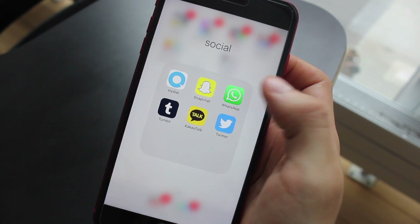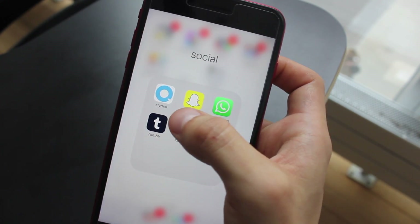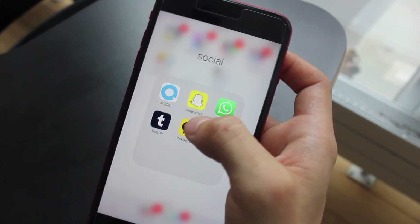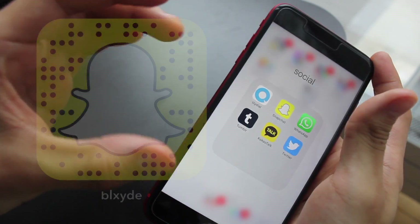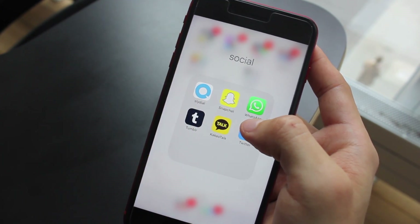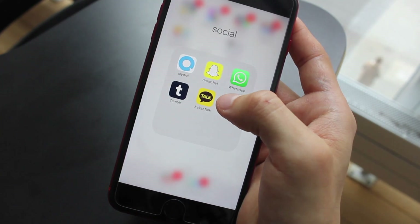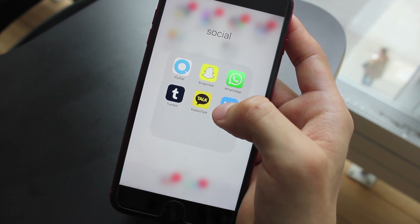Social is everything I use to connect with people. If you want to avoid calling someone, you can use the app SlideDial and it will send you straight to their voicemail. Snapchat — I'll put my friend code on screen. WhatsApp is for contacting people internationally, and KakaoTalk is also for international messaging — mostly for Korea, but I use it to talk to my friend Kara. And Twitter — I'll put my handle on screen.